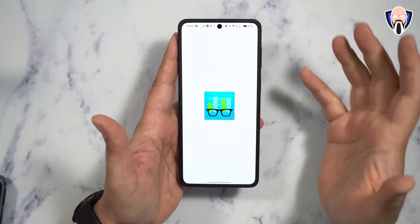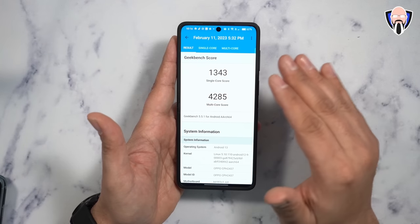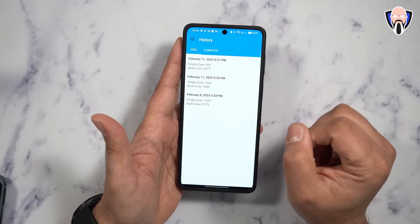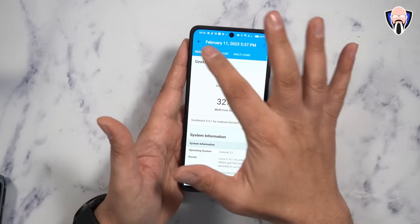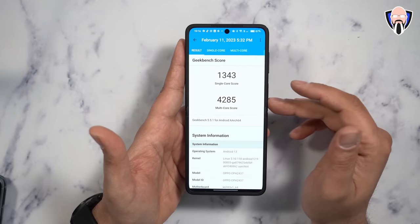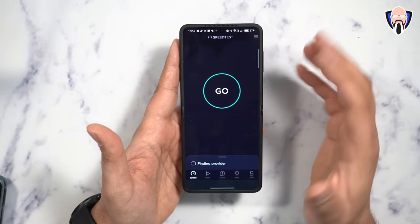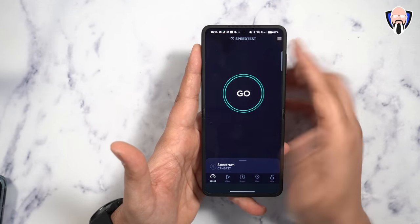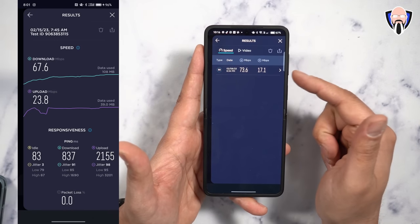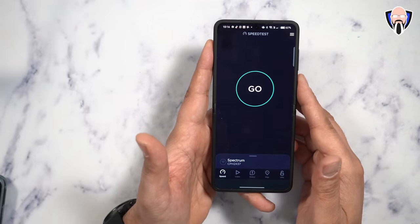Before we jump into games, let's talk about Geekbench performance. The system runs in two modes. Standard mode is a more throttled experience where the processor runs at roughly 80-90% capacity — scoring 924 single-core and 3,277 multi-core. When we turn on performance mode on the Find N2 Flip, we jump to 1,343 single-core and 4,285 multi-core on the Dimensity 9000 Plus from MediaTek. For the speed test, done in the US on AT&T, I was showing 5G capability with 73 Mbps down and 17 Mbps up, which is actually pretty good for AT&T.